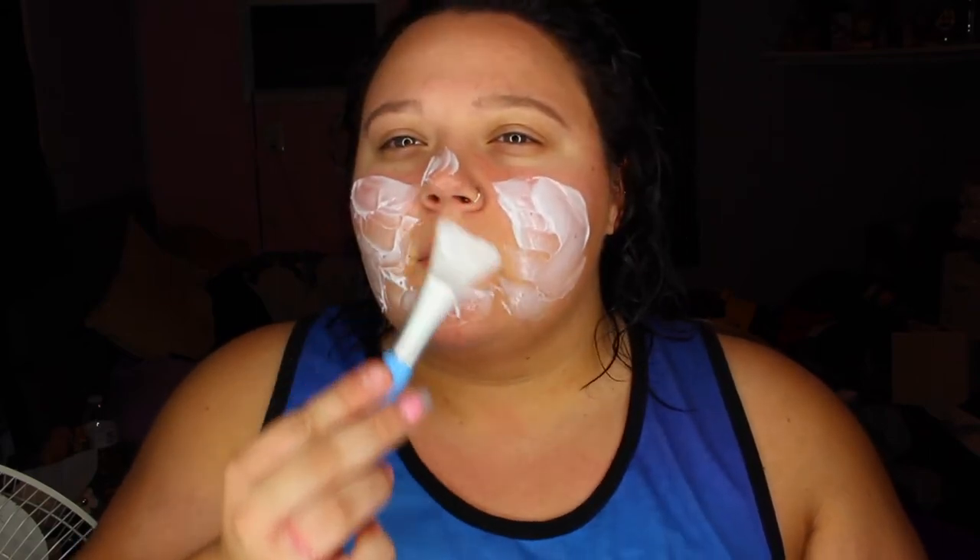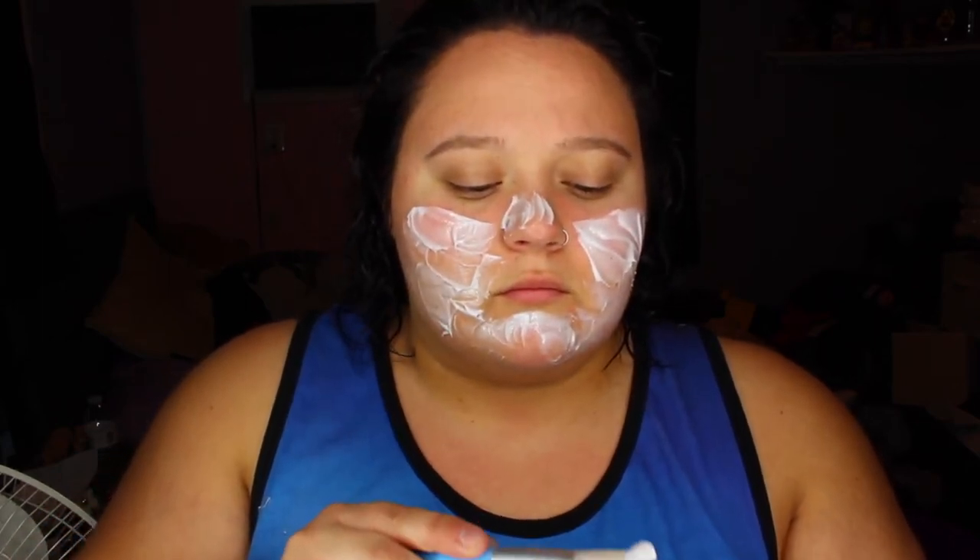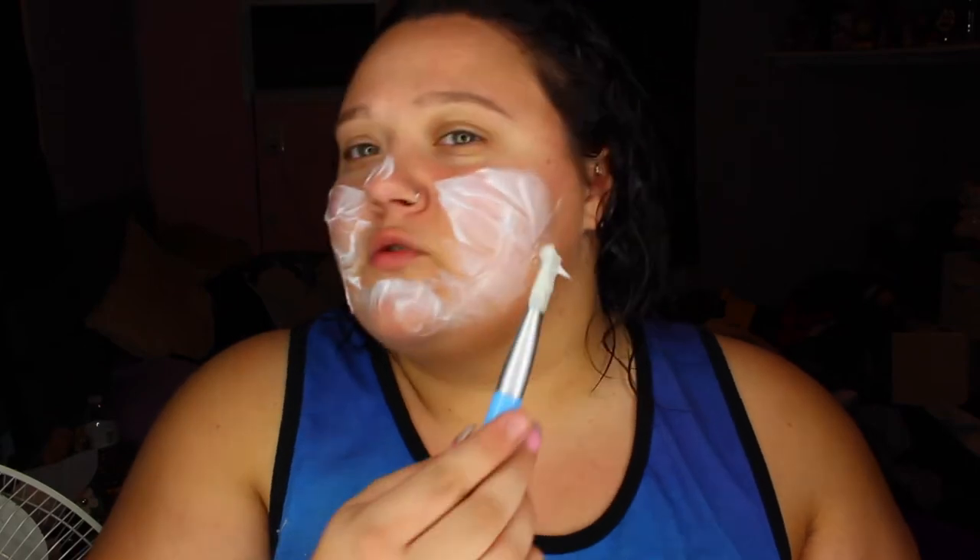It's a pretty affordable mask — I think it's like $2.99, and I probably got it on a buy one get one half-off sale. CVS has a lot of face masks. It kind of smells like grape juice, which is a little weird since it's blueberry, but I like it — it's not too strong.